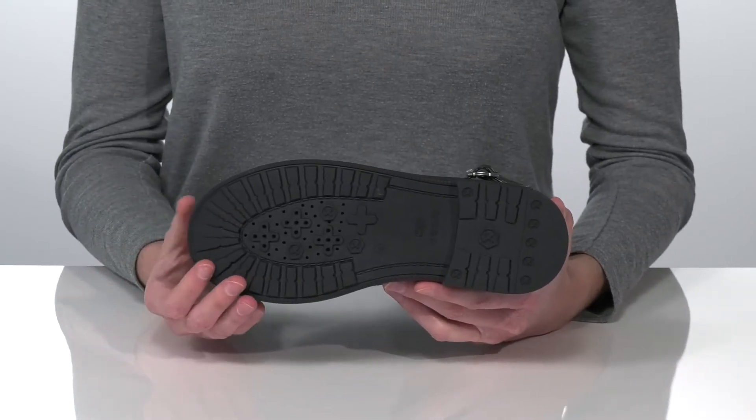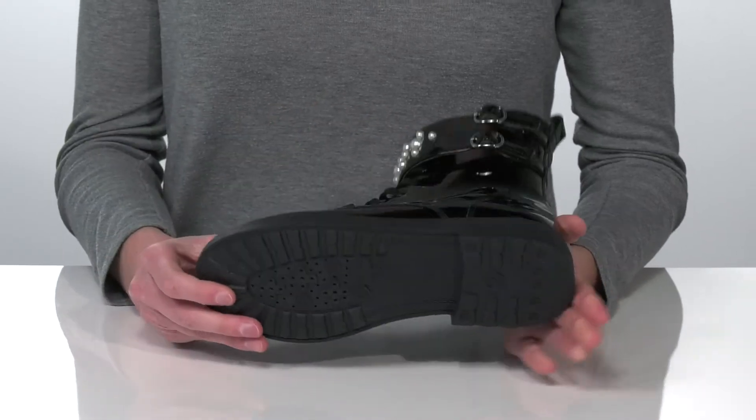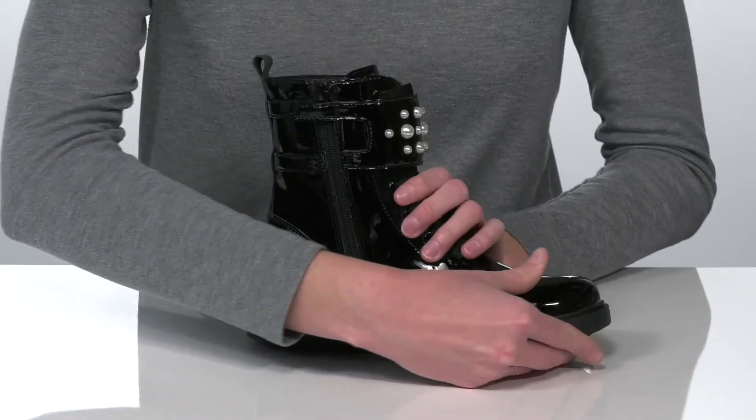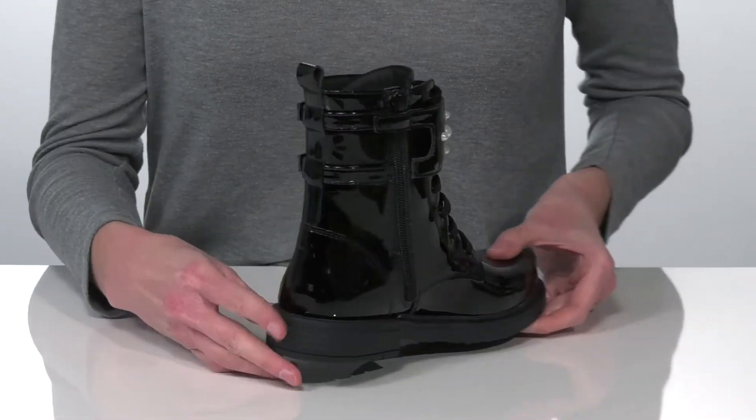Underneath, the patented design on the outsole features perforations at the forefoot which will create a comfortable and breathable microclimate inside the shoe. This style has a functional lace-up closure and a full-length zipper on the opposite side, so they're easy to get on and off.